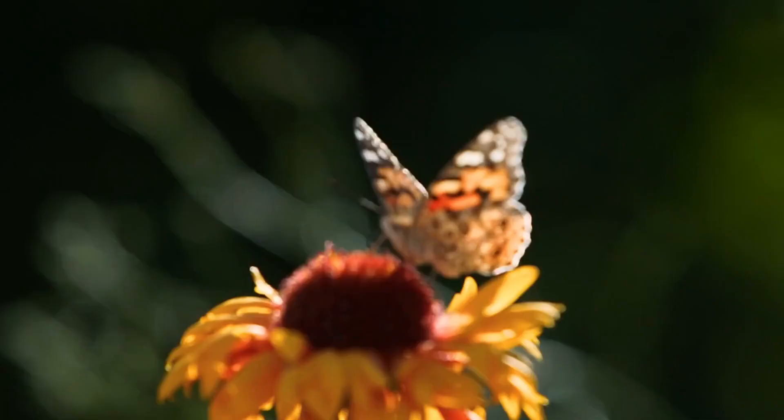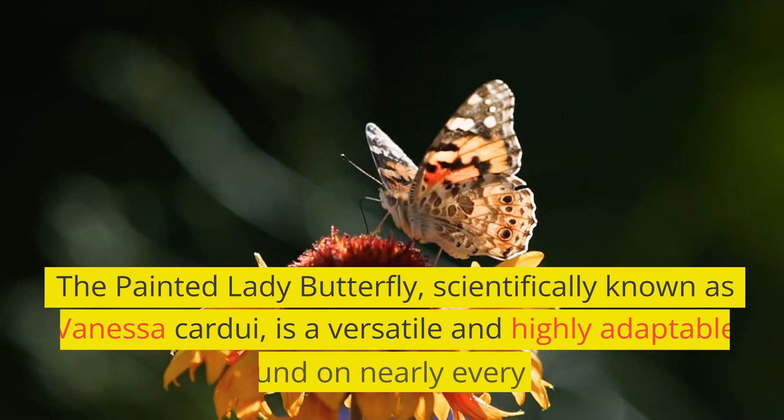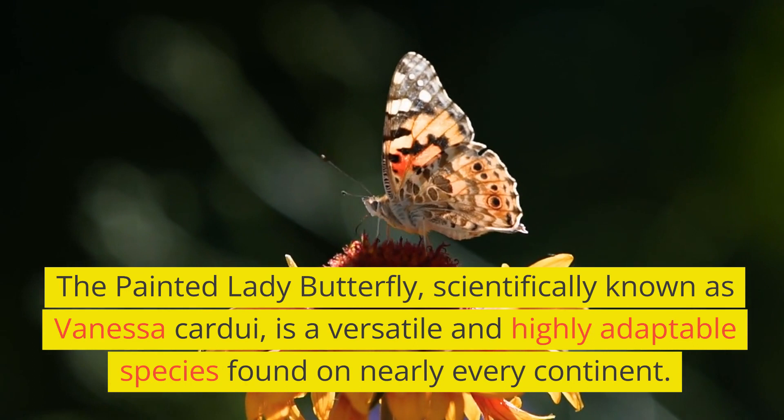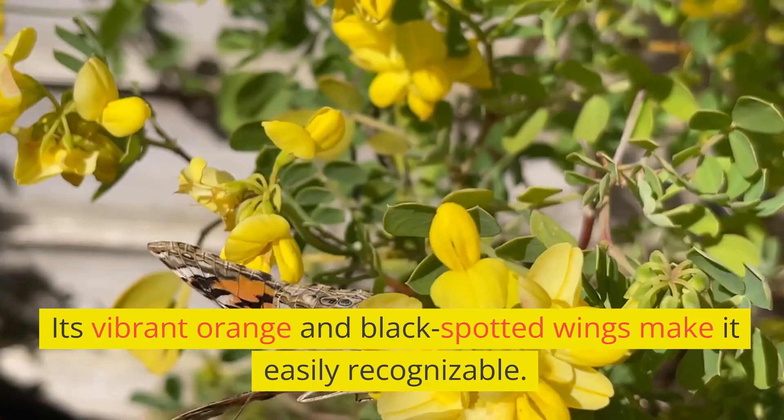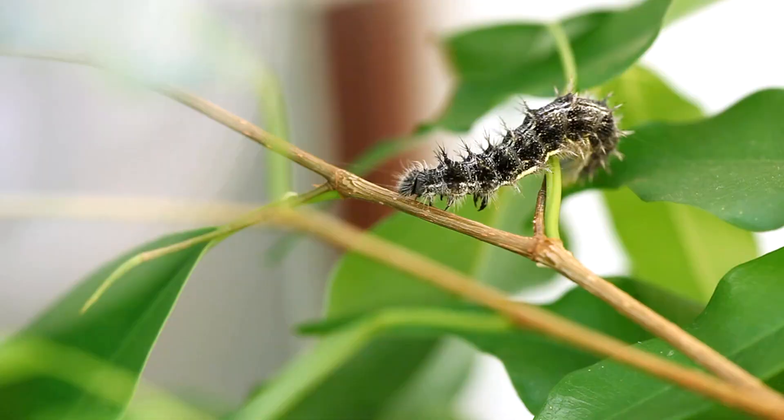The Painted Lady Butterfly, scientifically known as Vanessa cardui, is a versatile and highly adaptable species found on nearly every continent. Its vibrant orange and black-spotted wings make it easily recognizable.